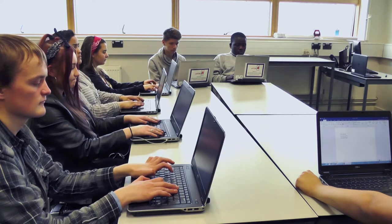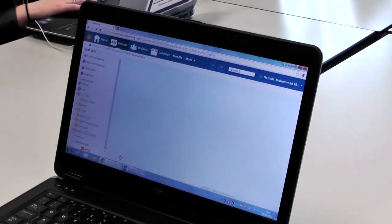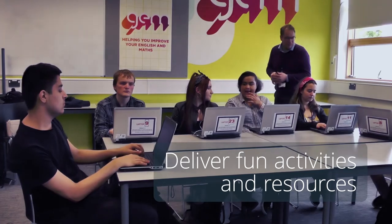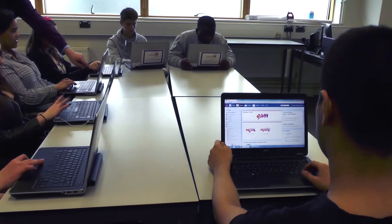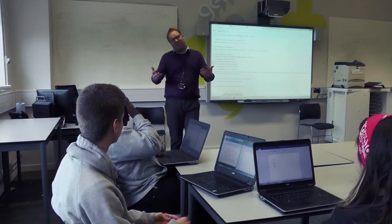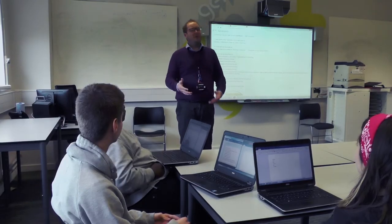To support students in their English and Maths lessons, It's Learning delivers fun activities and provides resources to help prepare students for any upcoming exams or controlled assessments. Tutors can direct students to tasks and resources that specifically support the areas they need to practice.